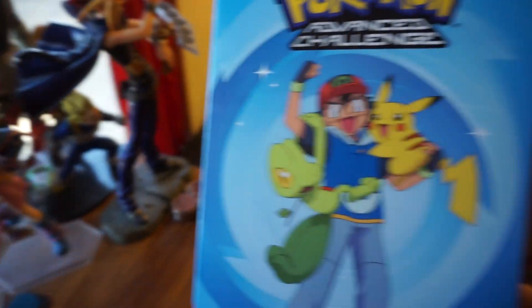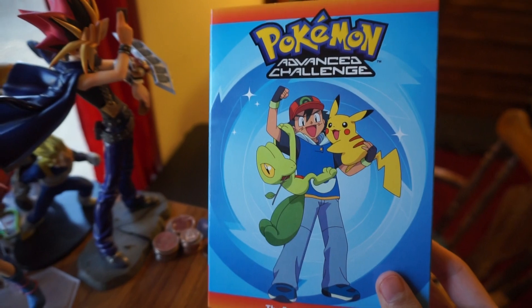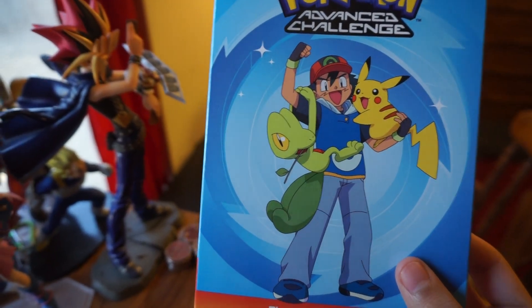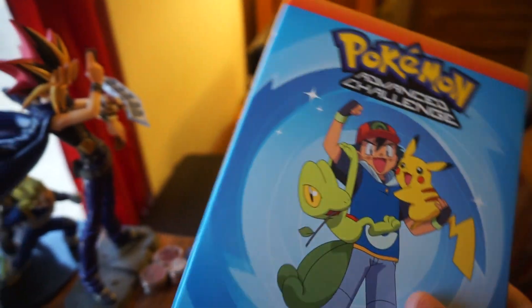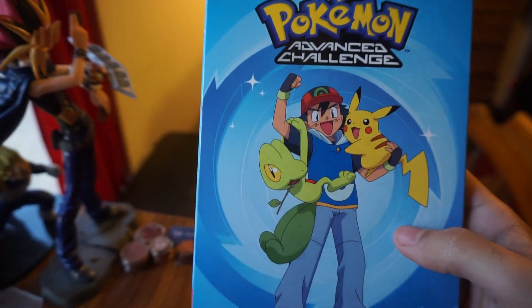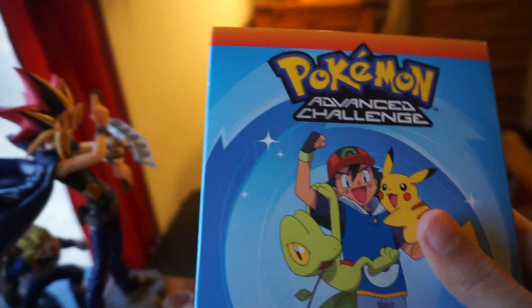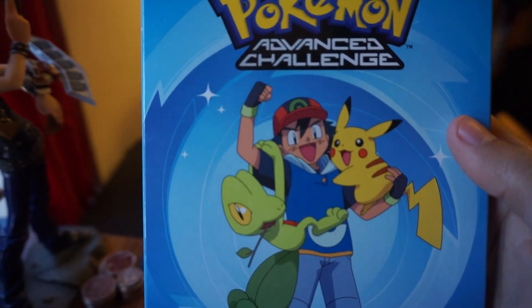Hey guys, today we'll be taking a look at the newly released Pokemon Advanced Challenge Complete Collection on DVD. This release has been out for about a week or two as of this recording, so I thought I'd do a quick little video on it, since we have a lot of Pokemon stuff coming out. Let's get started.